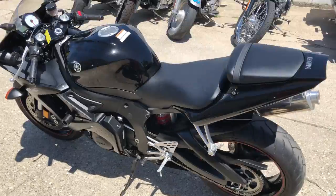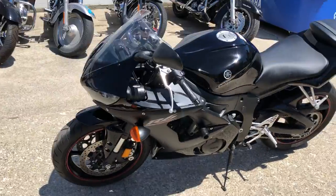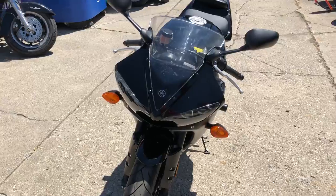Check it out, this thing's got probably $2,000 worth of extras on it: frame sliders, fender eliminator kit, LED tail light and LED turn signals, and a Yoshimura RS3 stainless steel exhaust.